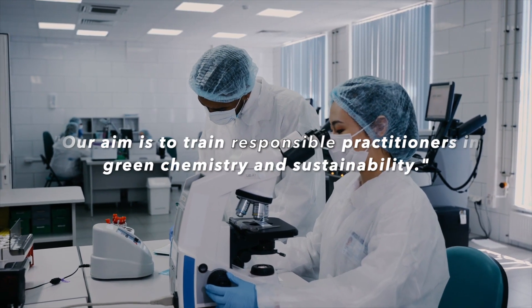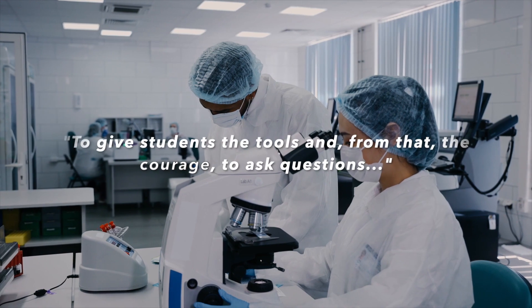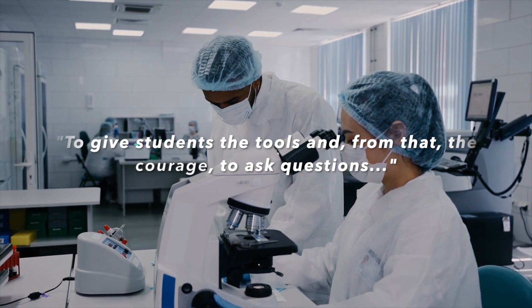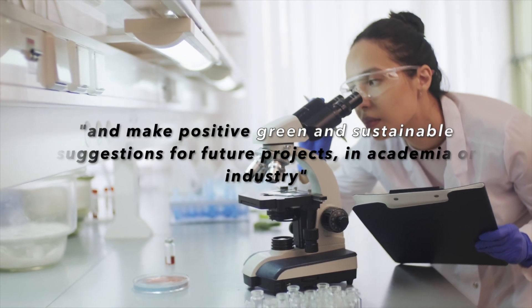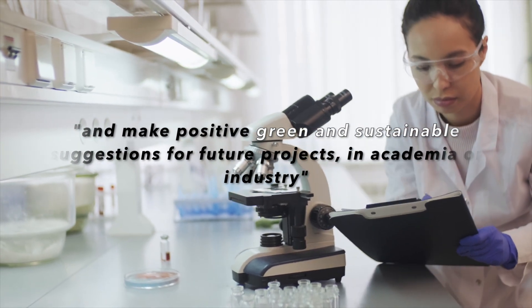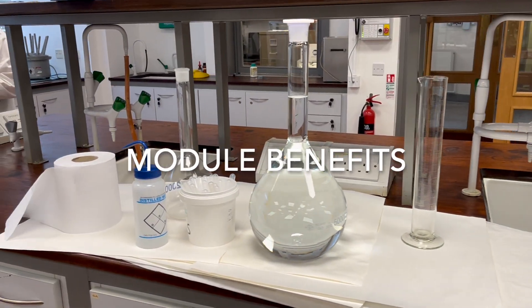Our aim is to train responsible practitioners in green chemistry and sustainability, to give students the tools and from that the courage to ask questions and make positive green and sustainable suggestions for future projects in academia or in industry. Sustainability and green principles are very much the future for the main employers.